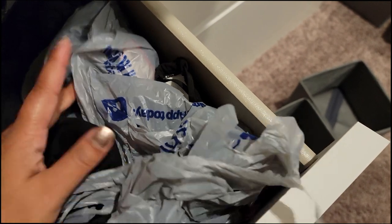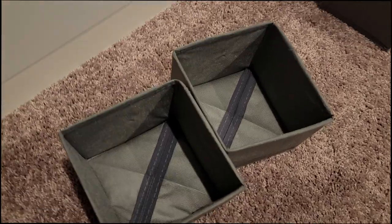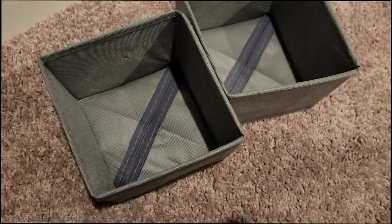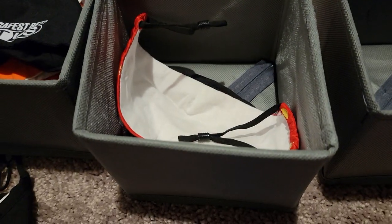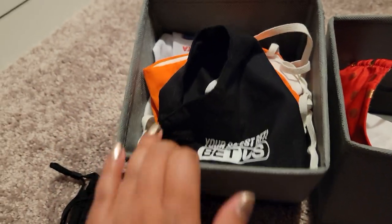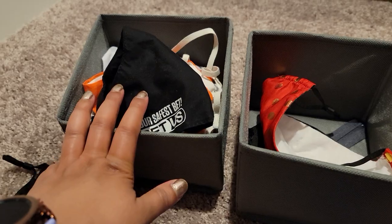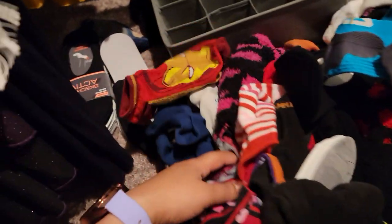Up until now I've been storing my masks just in a little bag, so I'm excited to transfer these over to the nicer-looking dividers. I ended up using three — one for mine, one for my husband's, and one for the masks we don't normally wear but would use if we run out of clean ones.